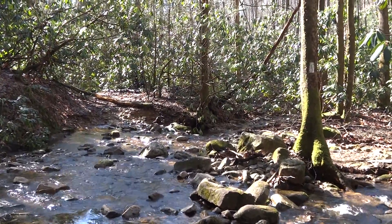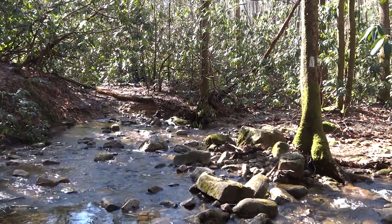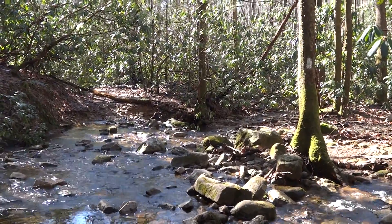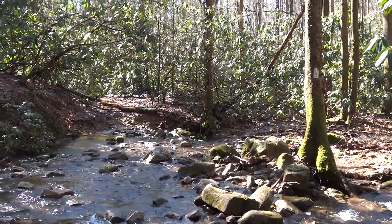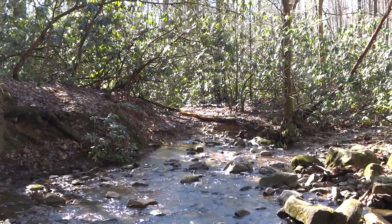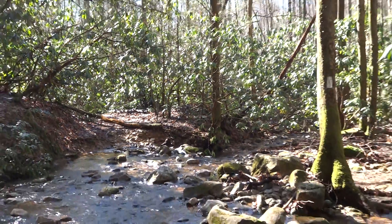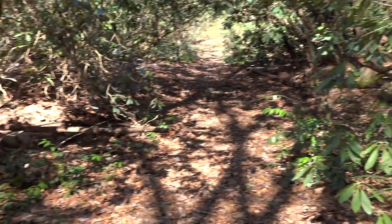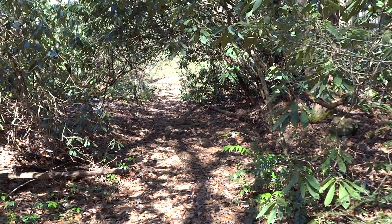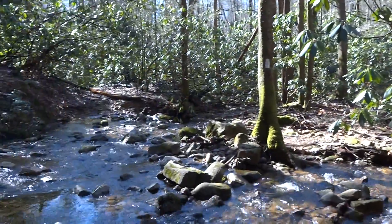This is the Appalachian Trail north of Nolichucky and the access point to Erwin, Tennessee. Hiking south would take you down to Nolichucky, and going this way would be hiking north towards Hampton, Tennessee. We're doing some relocation work right now.